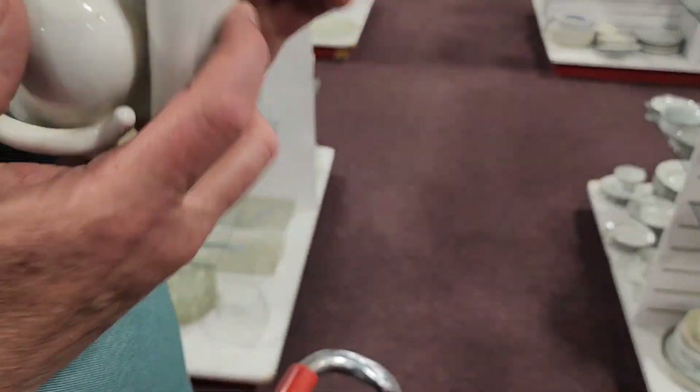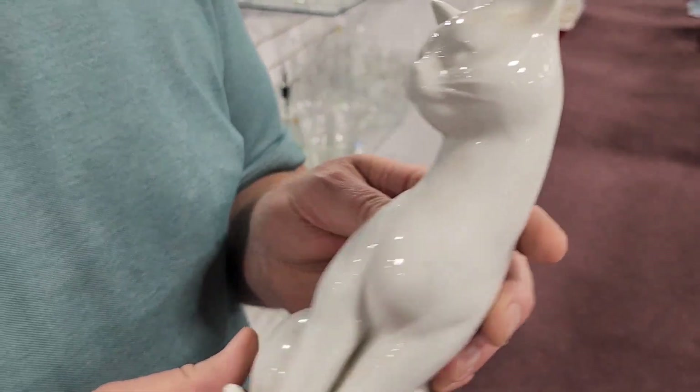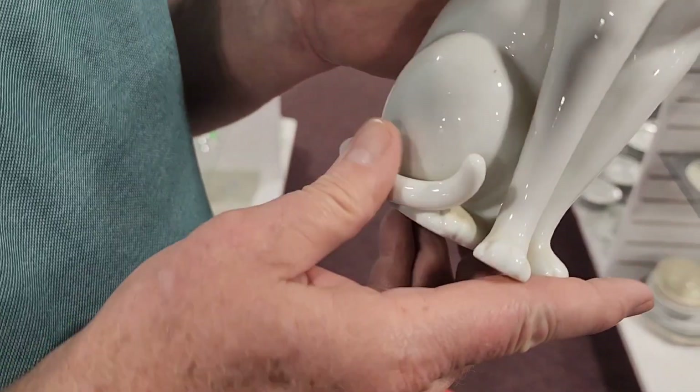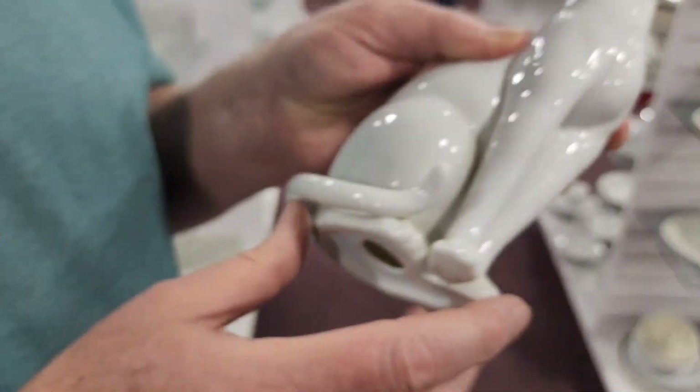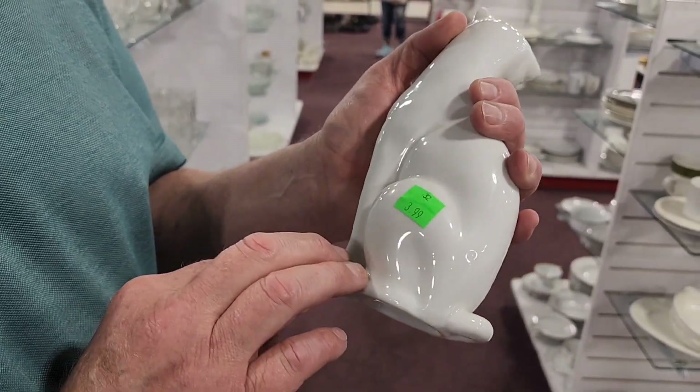Probably flashed on. I just found a little kitty cat. We have some like this but not with that tail — that tail's pretty cool. It's a buck ninety-nine or three ninety-nine.